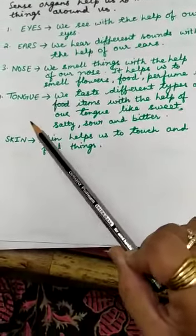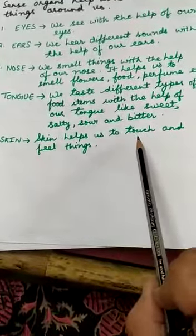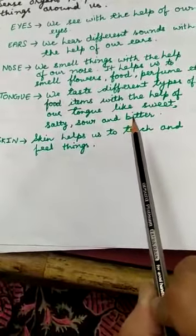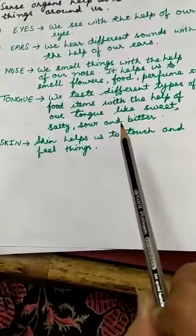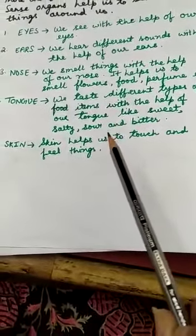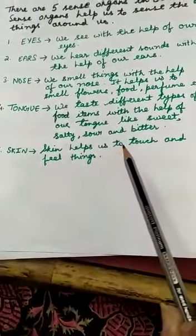The next and the biggest sense organ of your body is your skin. Your skin helps you to touch and feel things. For example, if you touch an ice cube, you feel cold with the help of your skin. And when you touch a hot pan, you feel hot. This you can feel with the help of your skin.